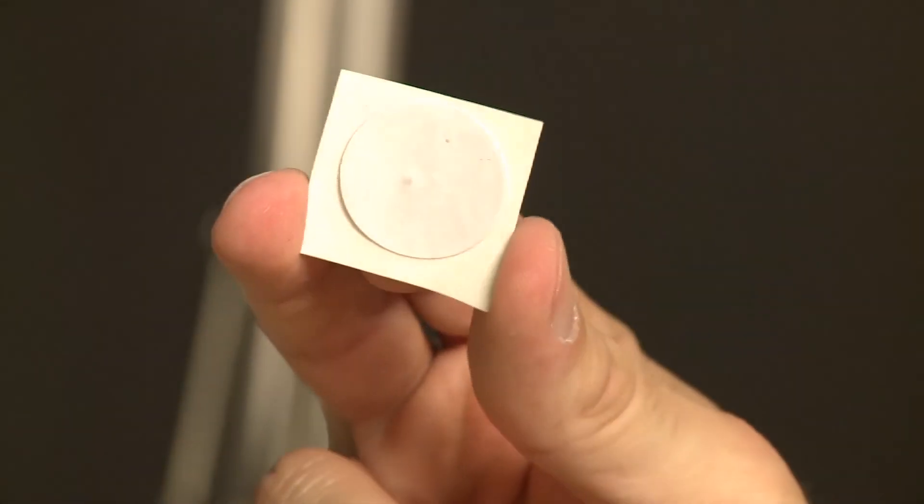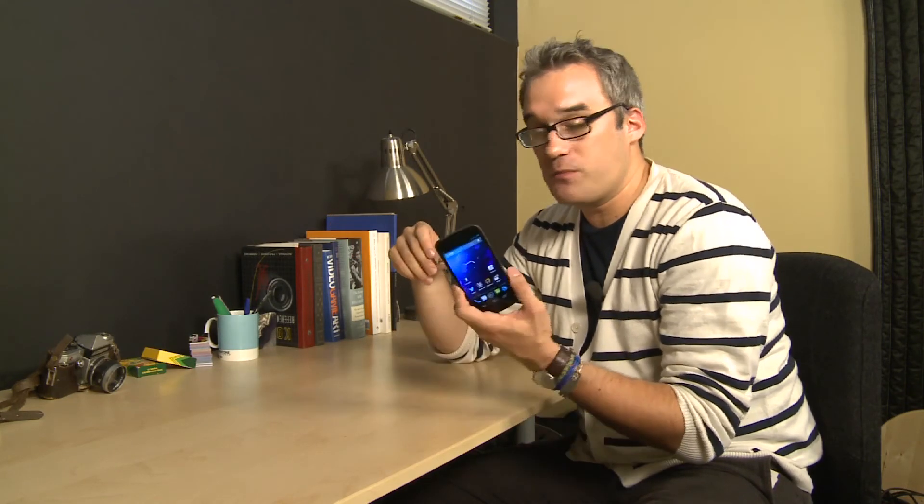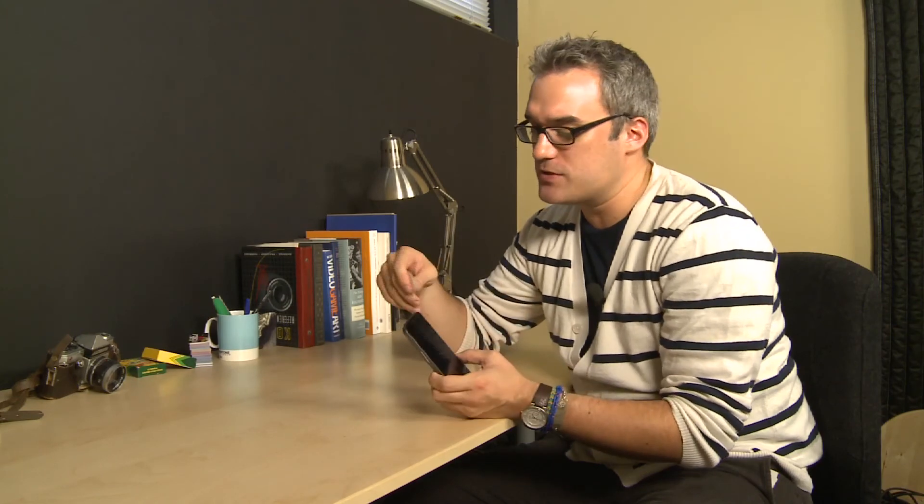I would recommend if you're interested going online and searching for NFC tags. You can buy them really cheap from a number of retailers, and it's well worth it to fool around with them and see what you can do that you wouldn't have previously expected. For more information on phones, tablets, NFC, and other technology, make sure you head online to Reviewed.com.